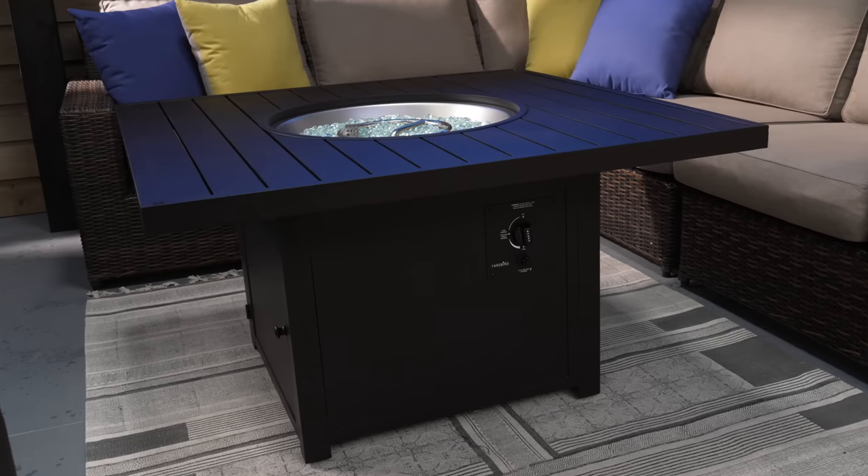Hi, I'm Ben and today we're taking a look at the Yardbird Fire Pit table and some of my favorite features, such as its waterproof design, its automatic fire starter button with adjustable flame, and its easy propane access.